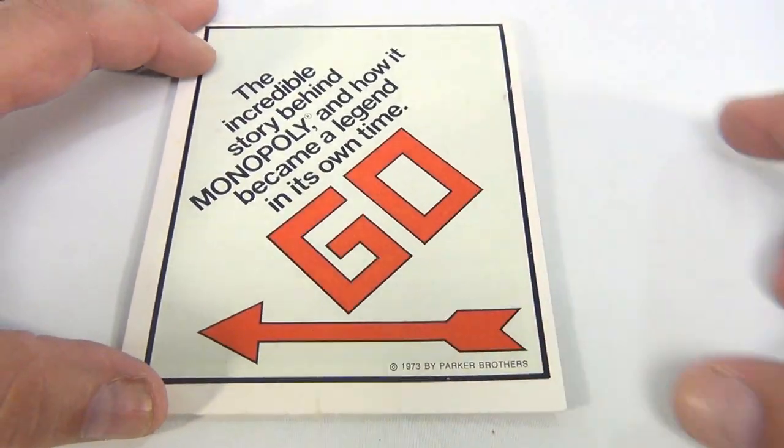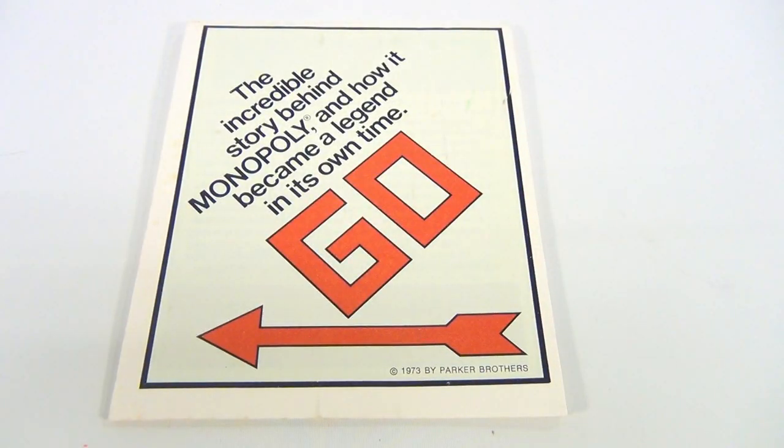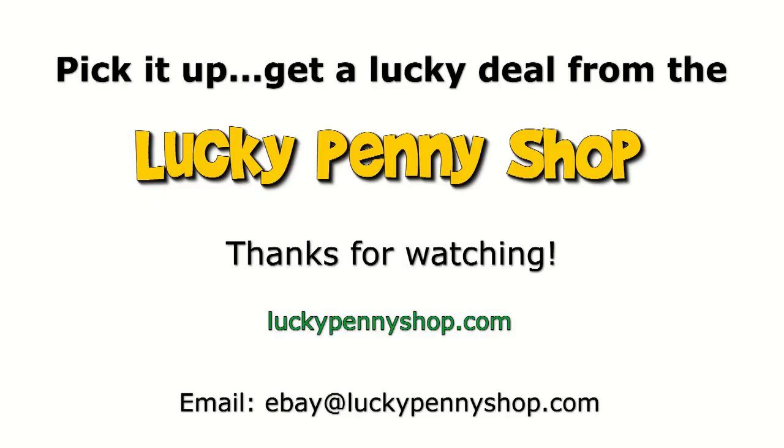So pretty cool brochure — sorry to drag you through all that, but it is cool to read. We do appreciate you spending time with Lucky Penny Shop. Subscribe later! Thanks for watching our eBay product video, and always remember: if you see a lucky penny, pick it up.